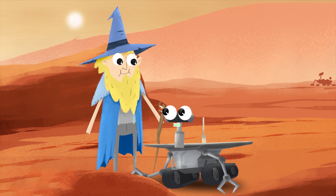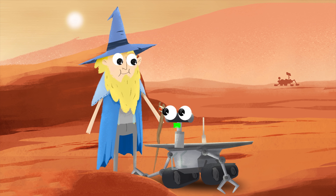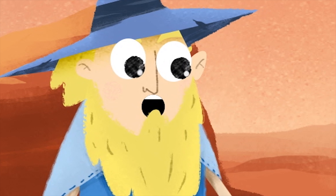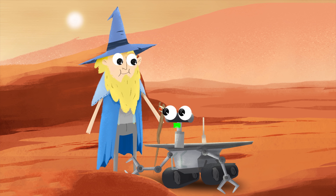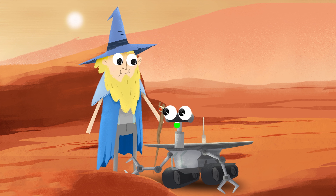Spirit from 2004. Opportunity, also from 2004. The Phoenix Mars Lander from 2008 — not really a rover, but it's here. And the Mars Science Laboratory, known as Curiosity. It landed here in 2012 and it's still rolling around.